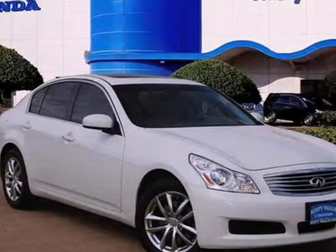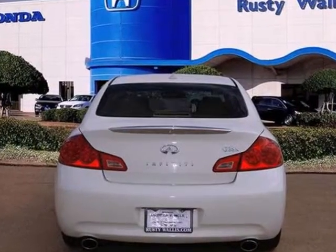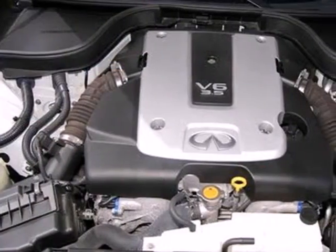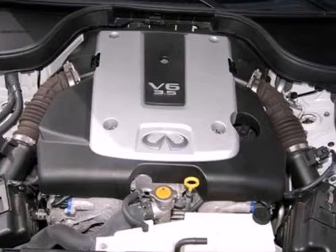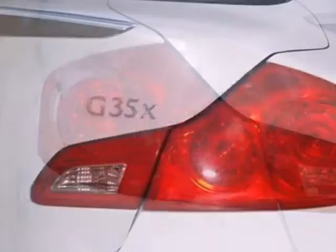It's a 2008 Infiniti G35. It comes standard with front seat whiplash protection, a tire pressure monitor, dual front airbags, four-wheel anti-lock brakes, stability control, and child safety locks.